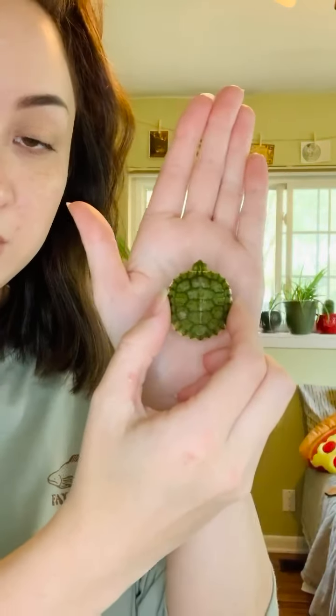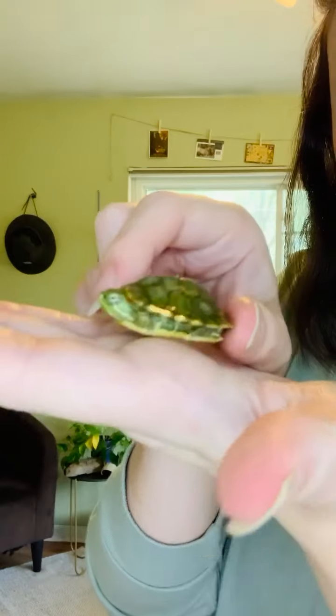I have two different animals to show you today. They're both turtles. The first one is going to be a red-eared slider. This one is a juvenile so it is young, but they get pretty big. The main distinct feature of a red-eared slider is going to be that red line on the side of its head.